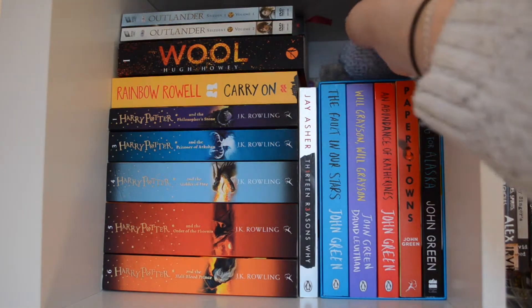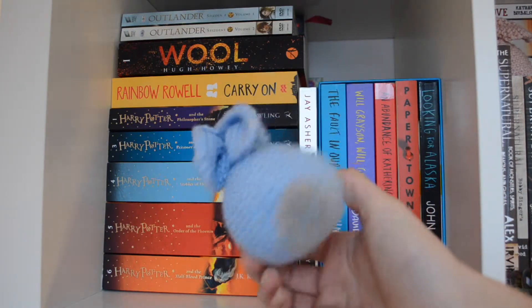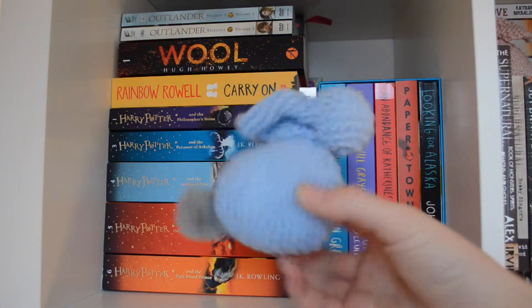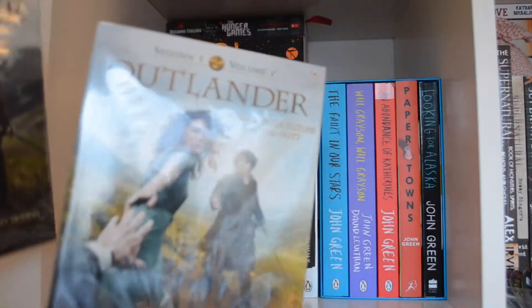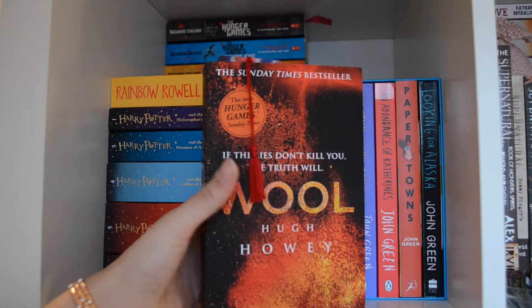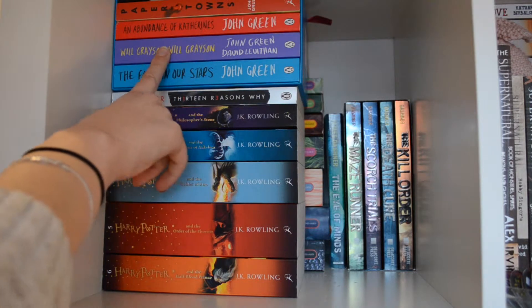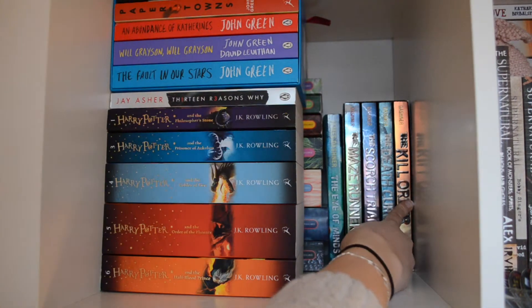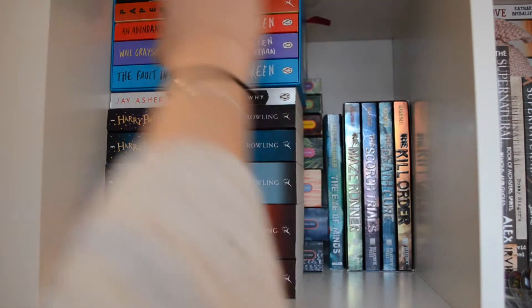The next thing I've got on my shelf is this knitted little bunny — I made this myself. I have a blue one and a pink one, and the pink one is on my next shelf. Lastly, I've got two Outlander DVDs. The unread books here are: Wool by Hugh Howey, Carry On by Rainbow Rowell, Will Grayson Will Grayson by John Green and David Levithan, The Kill Order by James Dashner, and The Eye of Minds by James Dashner.